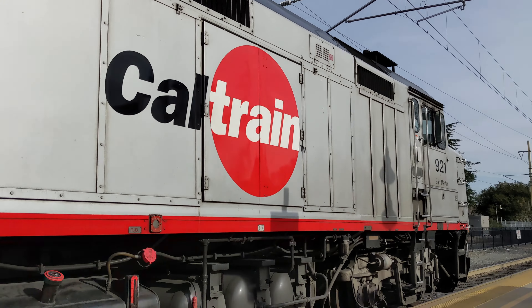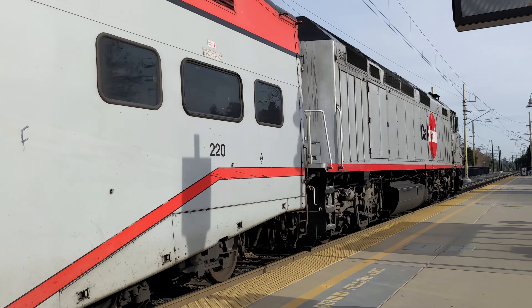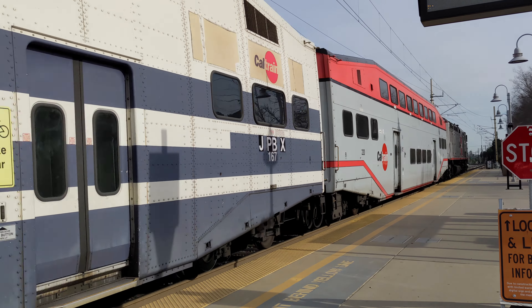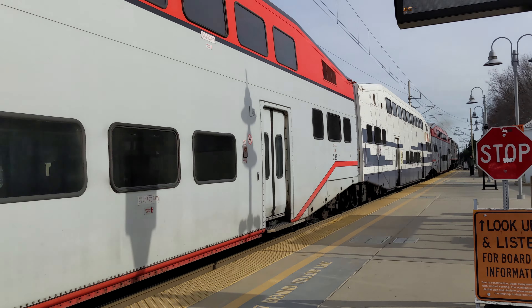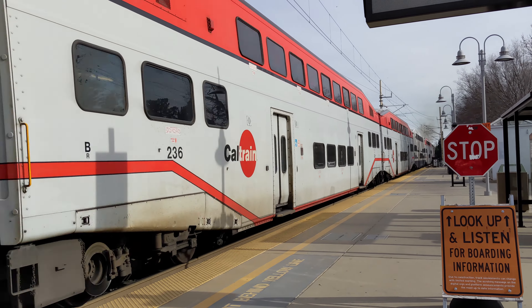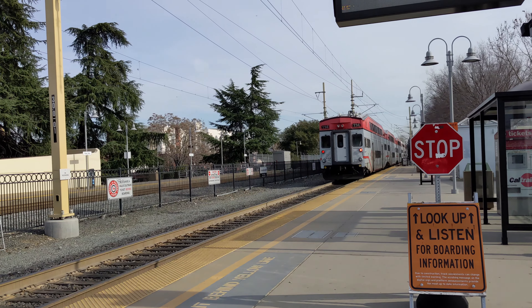I hope this video has given you a better understanding of Caltrain and its services. With frequent service, connections to other trains, and a fleet of modern coaches, Caltrain is a great option for commuting or exploring the Bay Area. Be sure to check their website for the latest information on fares, schedules, and service updates. Thank you for watching — be sure to like and subscribe, and we'll see you in the next video.